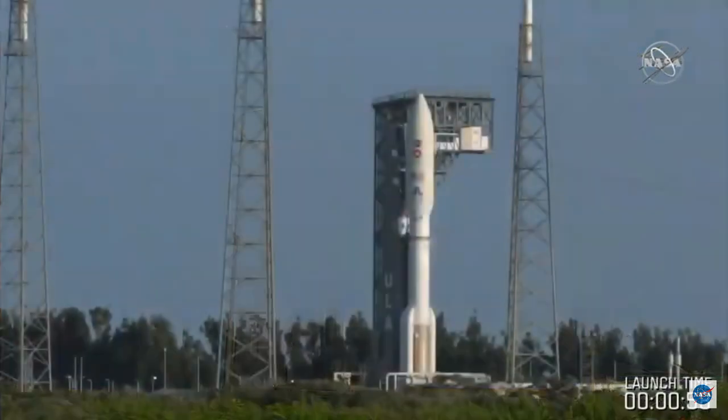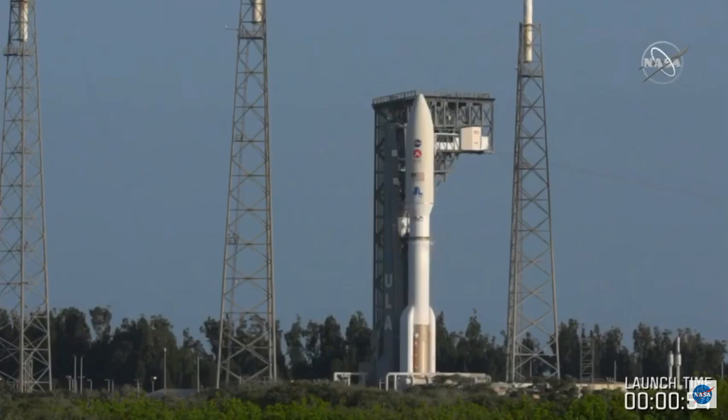Rock report. Range status: range green. That's good to hear, Joshua, right there. Public safety is accounted for the FTS system. There you see on your screen a beautiful shot.